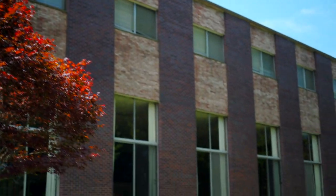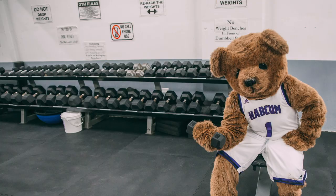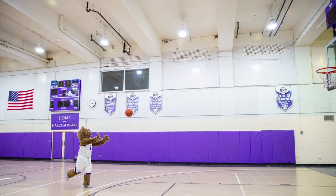Klein Hall is an 80-bed facility that is also home to the dining hall, a fitness center, a gymnasium, and student life offices.